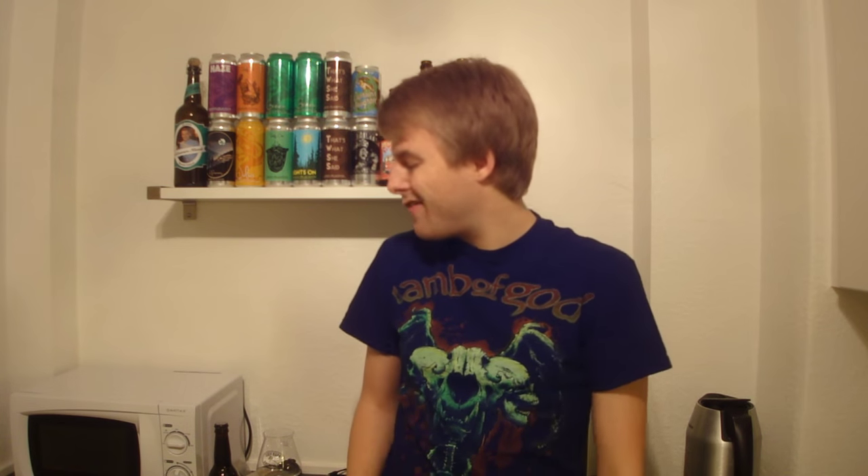Hello beer chambers and welcome to another beer review with me, Peter the master of puppets. Today looking at another beer that was sent to me from beerjunk.com, a great Belgian web shop that you guys should check out for a great selection of craft beer.